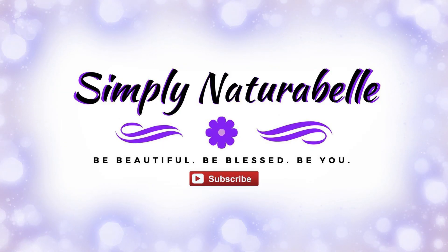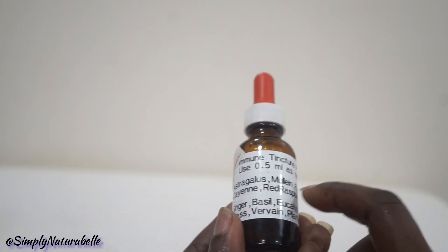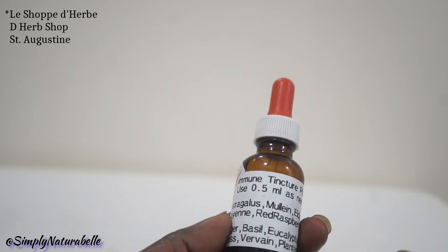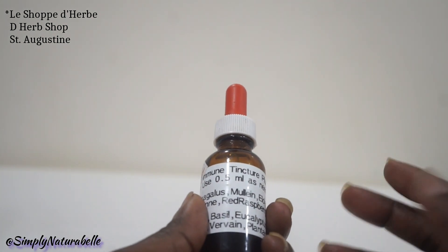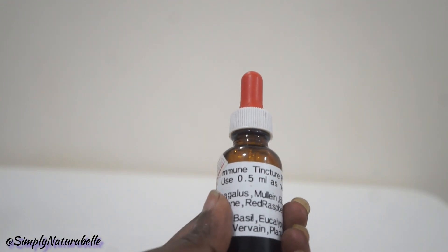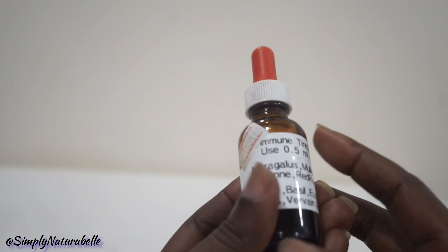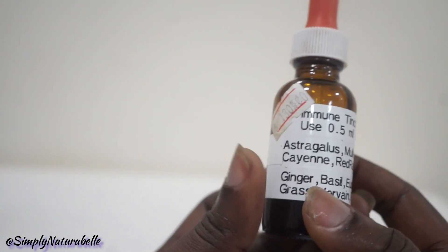So if you'd like to see that, just keep watching. This is something that I got from a herb shop in Tunapuna — I will leave the information below. There's a really sweet lady there who sells different mixes and tinctures for different things. You can even have things customized to your needs and your health requirements, and she will try her best to make something to fit your needs.